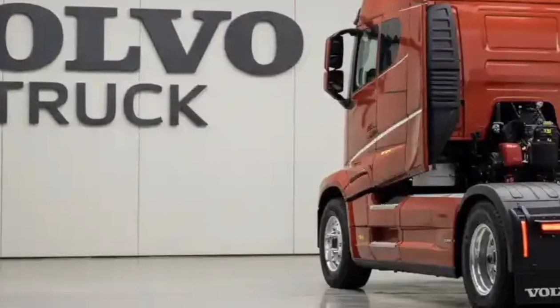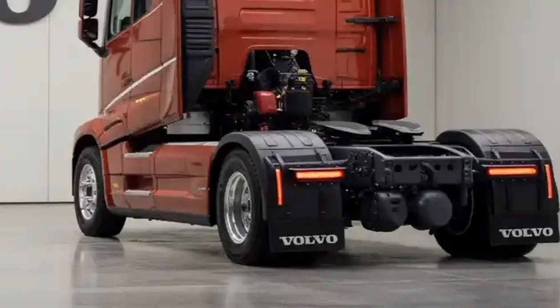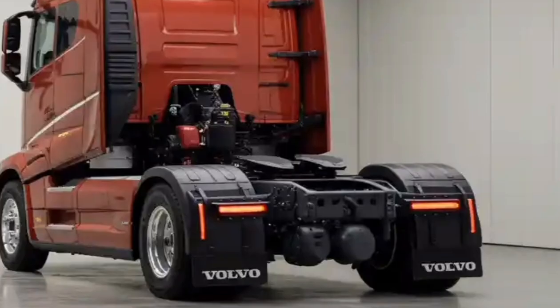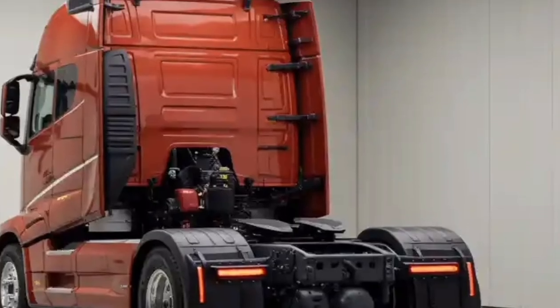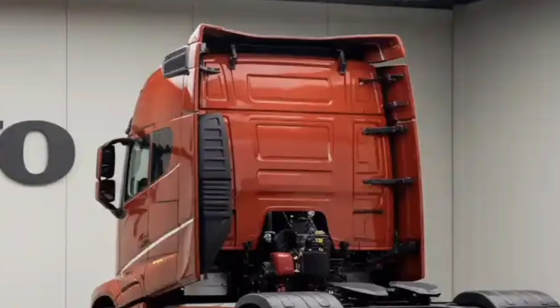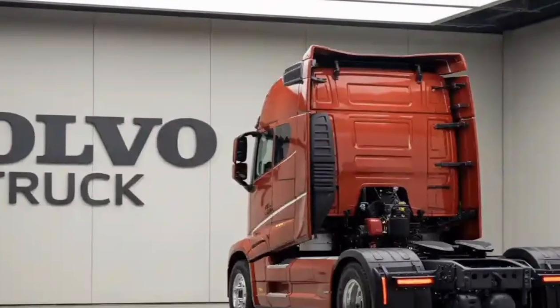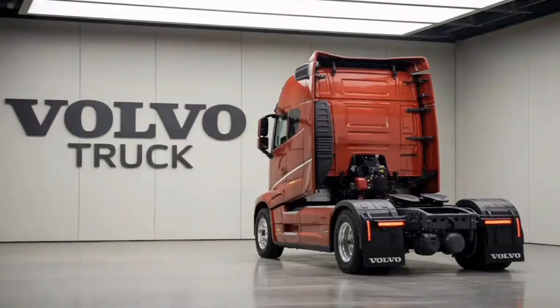In summary, the Volvo Truck 2026 represents a leap forward in commercial transport. With its efficient powertrains, advanced safety features, driver-focused cabin, and emphasis on sustainability, it addresses the evolving demands of modern logistics. Whether used in urban delivery or cross-country freight, it delivers a reliable and premium experience — the standard for what a future-ready truck should be.